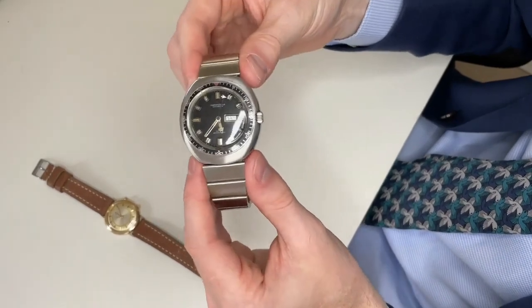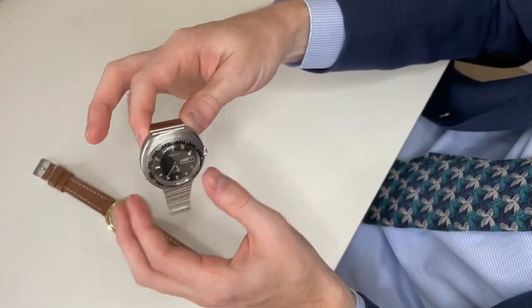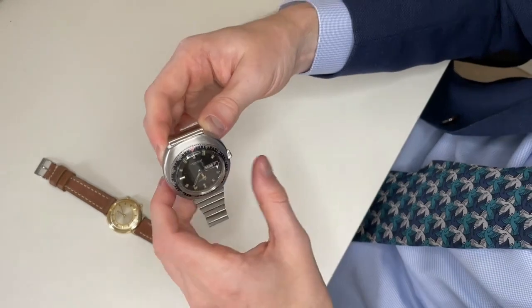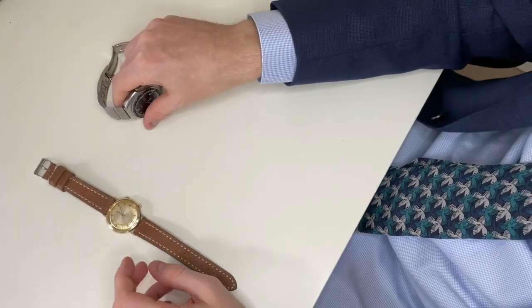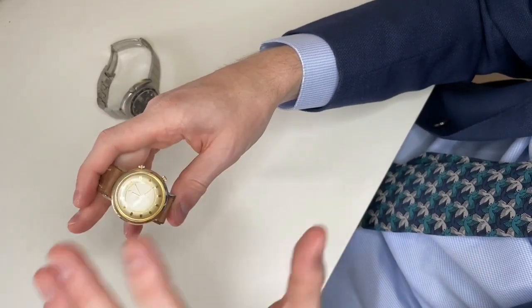The adventure this watch went on has created a unique story and a unique look for this specific reference. That means I have a relatively unique Caravelle Diver with me.